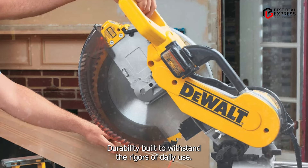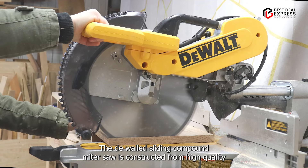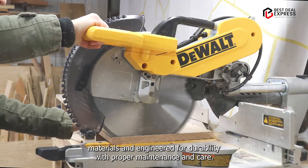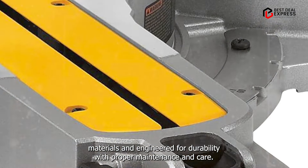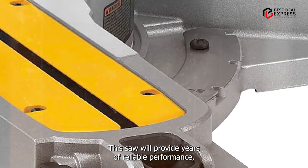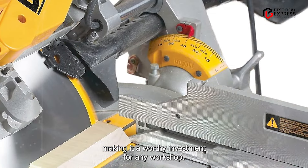Built to withstand the rigors of daily use, the DeWalt Sliding Compound Miter Saw is constructed from high-quality materials and engineered for durability. With proper maintenance and care, this saw will provide years of reliable performance, making it a worthy investment for any workshop.